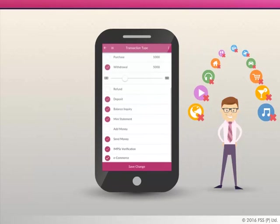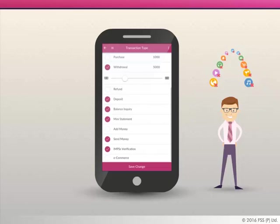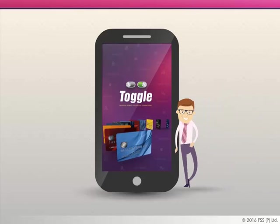If you don't shop online much, then you can turn off e-commerce transactions and turn it on when you need it. These are some of the key features of FSS Toggle — your universal remote for digital transactions.